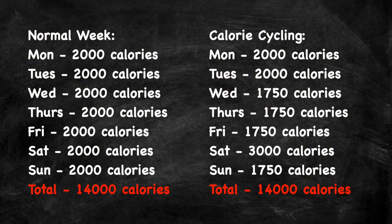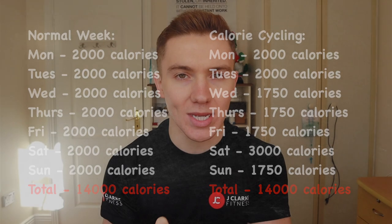I'm going to put a comparison on the screen now to show you why this is the case. On the left you can see a week where you are consuming 2,000 calories per day, and on the right a week where you are calorie cycling. If you add up the calories for both of these weeks, you will see that it comes to a total of 14,000 calories, so your weekly change in body composition is going to be the very same for both weeks.